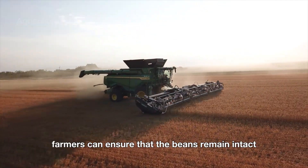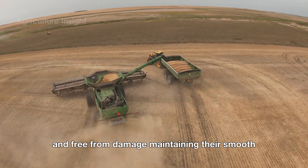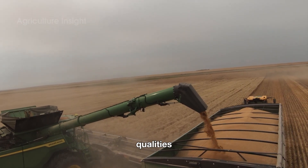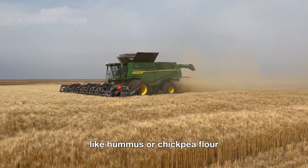Thanks to modern machinery, farmers can ensure that the beans remain intact and free from damage, maintaining their smooth beige color and uniform size — qualities that are highly desirable for producing products like hummus or chickpea flour.